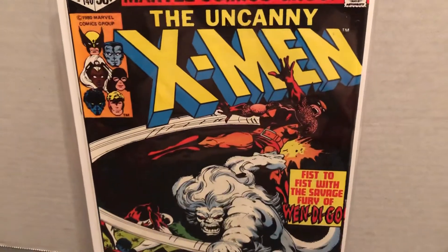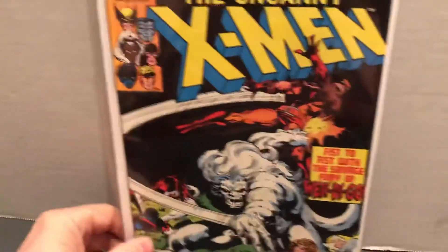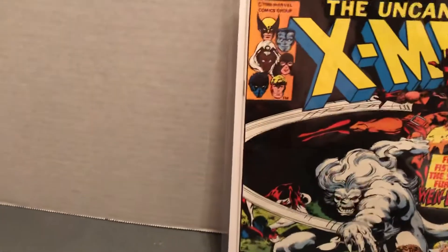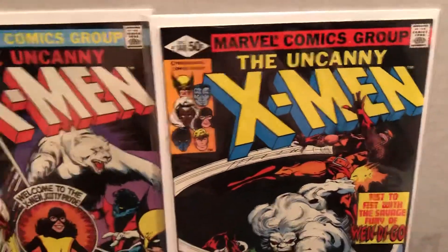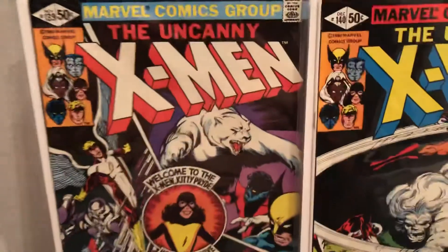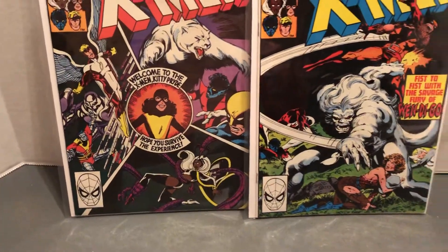Back in the day of the Byrne and Austin X-Men. We previously looked at the issue before this one, which was 139. There they are side by side. I'm going to have an adventure.